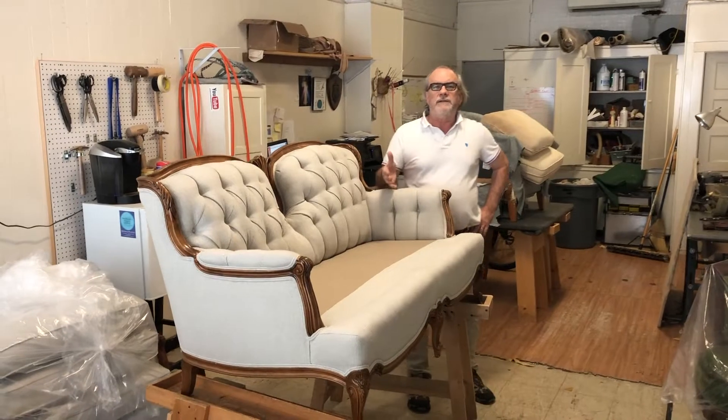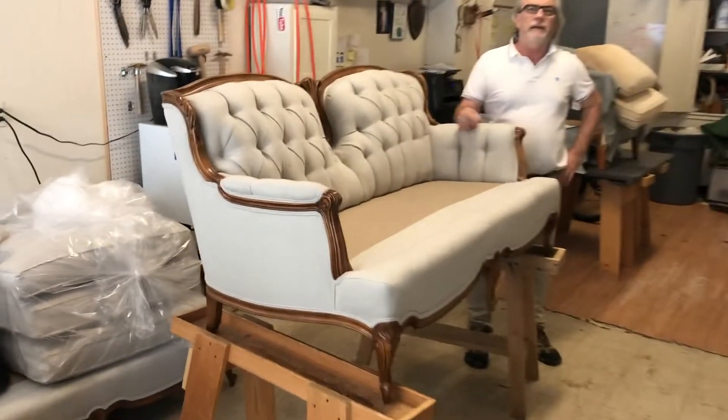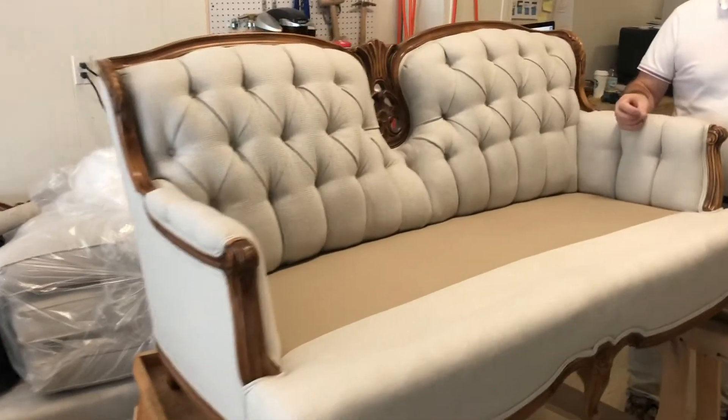I'm doing something a little different today — we're delivering a beautiful piece of furniture I just completed. I want to get into more of the business aspect of what we do, rather than just the upholstery. I know a lot of upholsterers who get to this point and don't wrap the furniture, or their presentation isn't great, although the work could be spectacular. They just don't have that follow-through, so I want to show you what follow-through means.